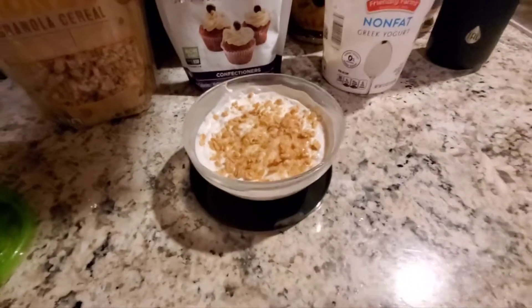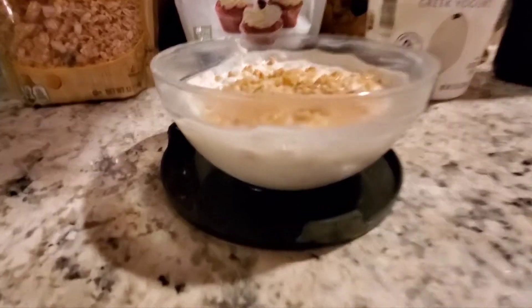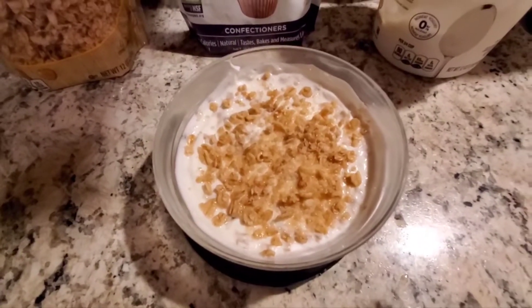I mixed most of the granola in with the yogurt — you can see it there — then sprinkled some on top and refrigerated it because I need it to soften up in order to eat it.